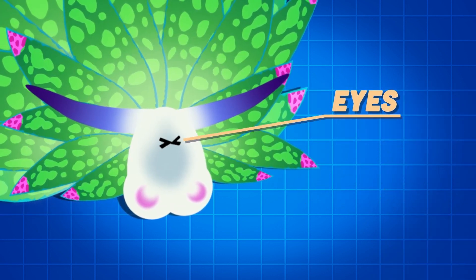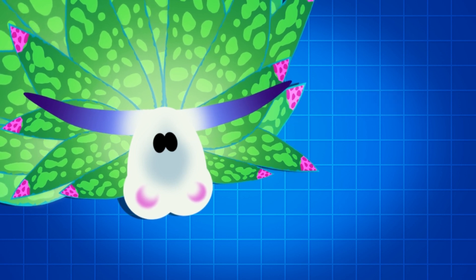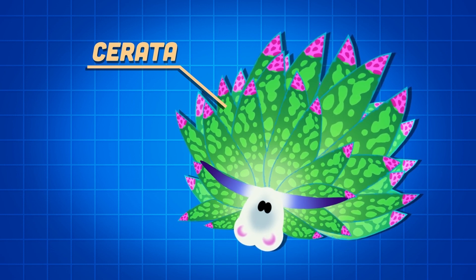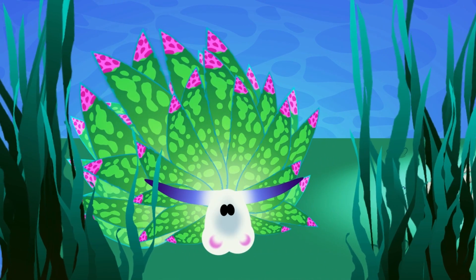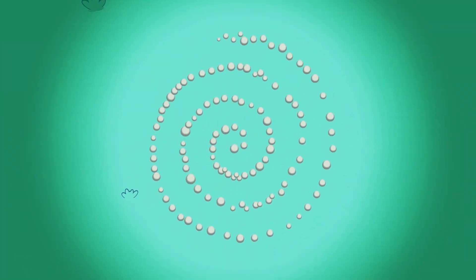These two black balls close together, they are my eyes. Some think I cannot see at all, so I may be blind. I have dotted green cerata popping up in the outer surface of my body containing branches of digestive glands. I reproduce by laying an egg mass, which is a spiral coil with white eggs that I pass.